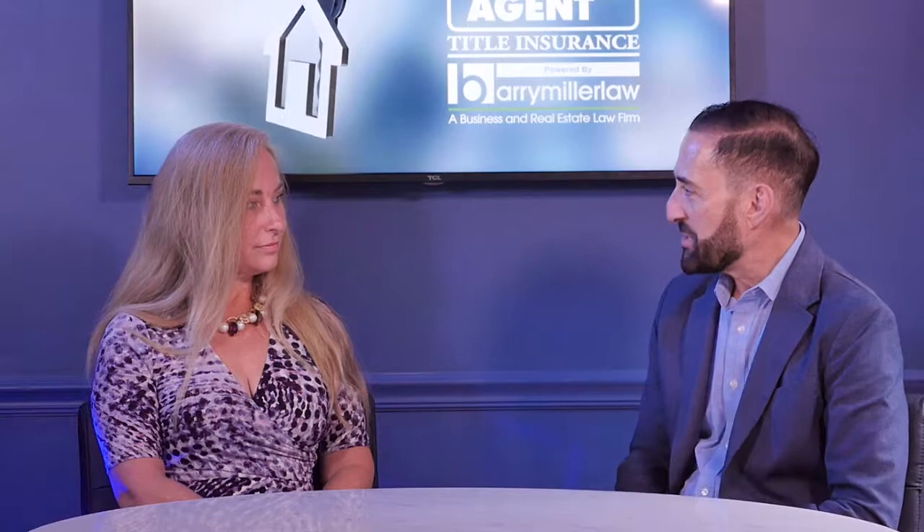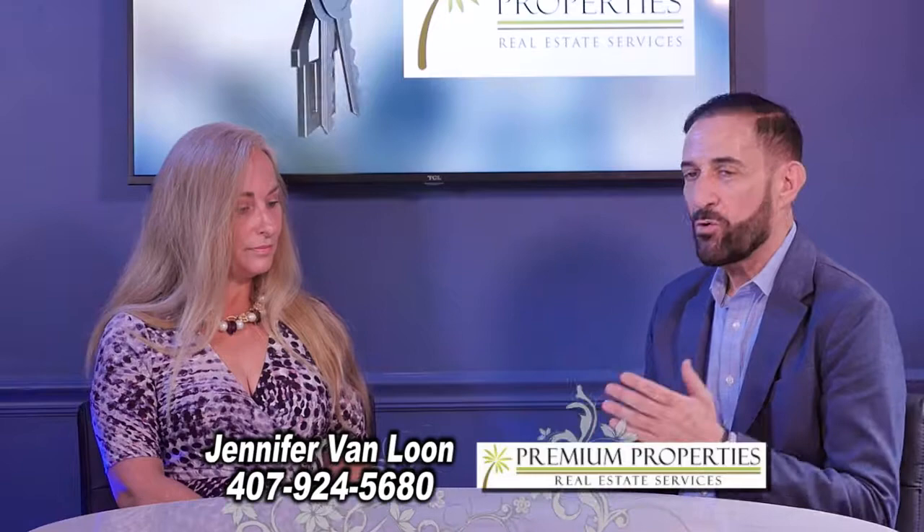So how long have you been in real estate? 12 years now. And you're the manager down at that office and you've seen a lot of real estate transactions — the ups and the downs. Today the market is very competitive and there's a lot of people thinking or wanting to sell their house. What advice would you give them on how to get ready to sell your house?